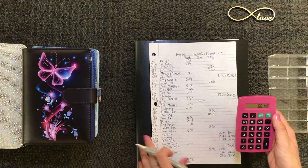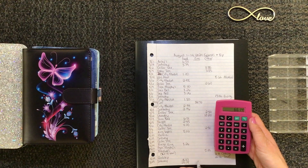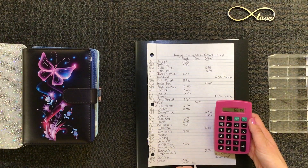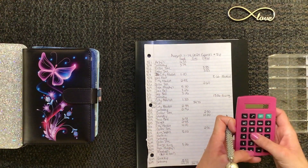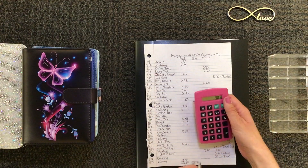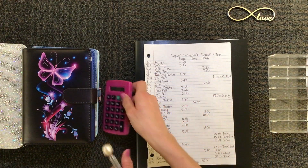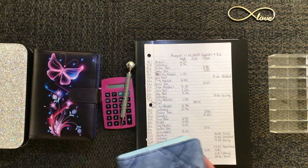So the total for food is going to be $66.14. My gas total is $34.70. And then the other total is $30.30. So let me unstuff that first.